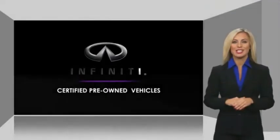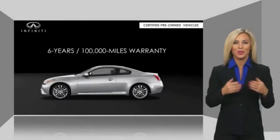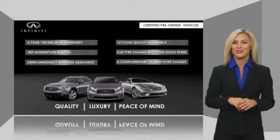Infiniti maintains exclusive requirements for our certified pre-owned vehicles. With warranty, roadside assistance, and a thorough inspection, you can have complete peace of mind. Ask your dealer for details about the Infiniti Certified Pre-Owned Program.